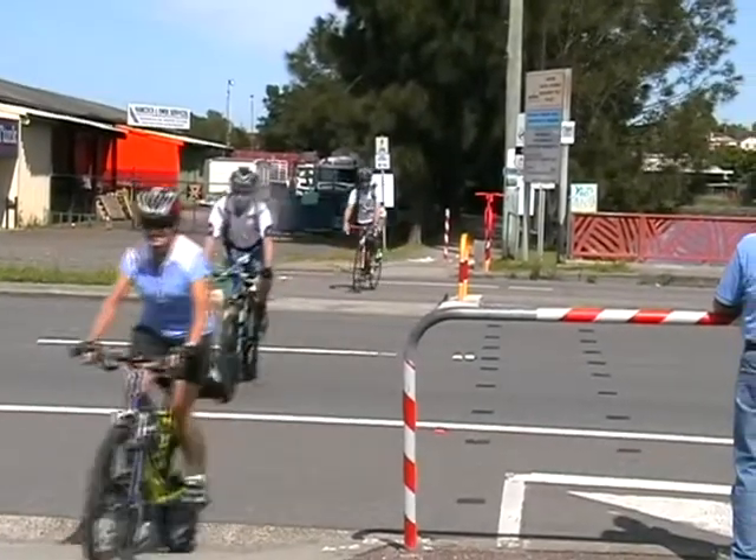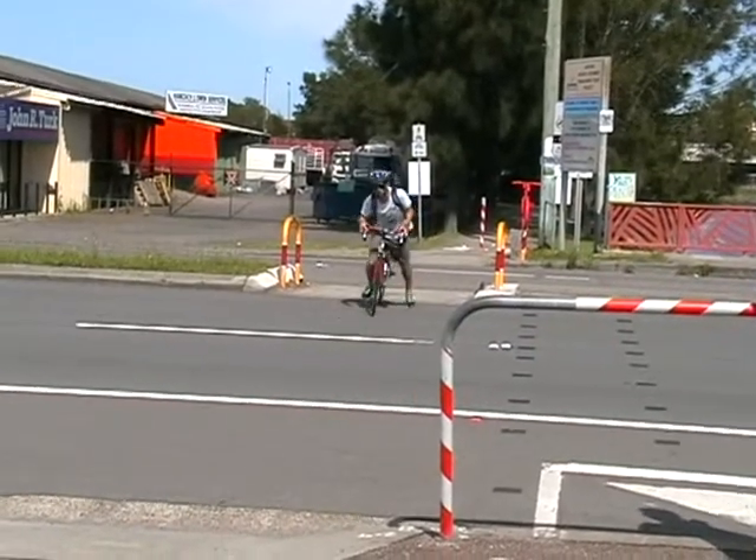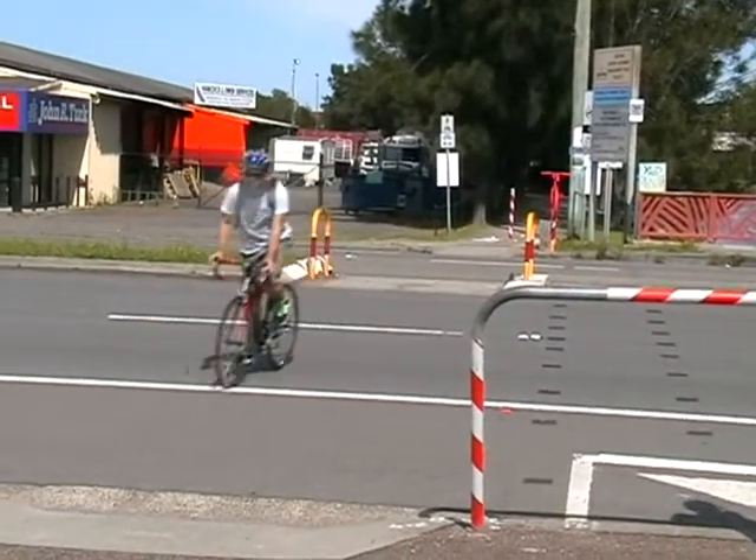At Hanel Street, this popular walking and cycling route crosses a four-lane, 70km/h road without a pedestrian crossing or lights.